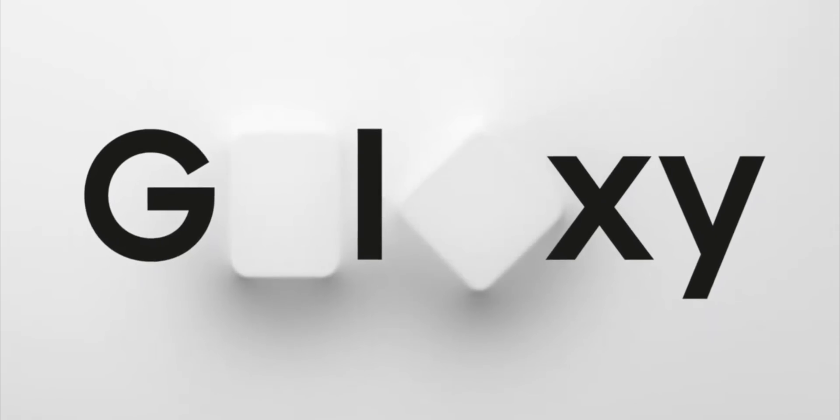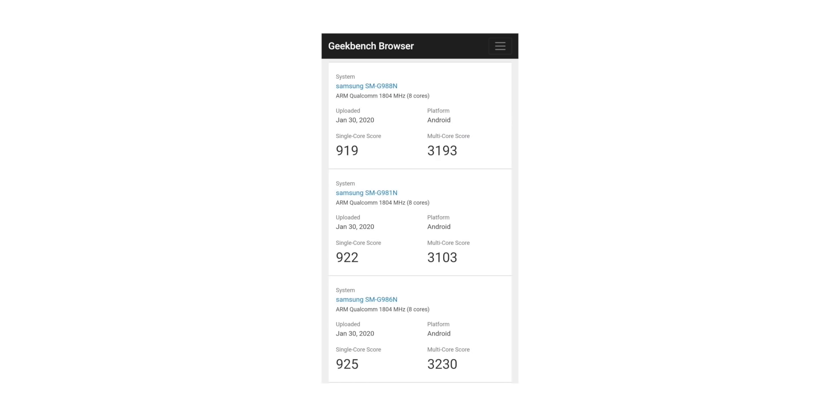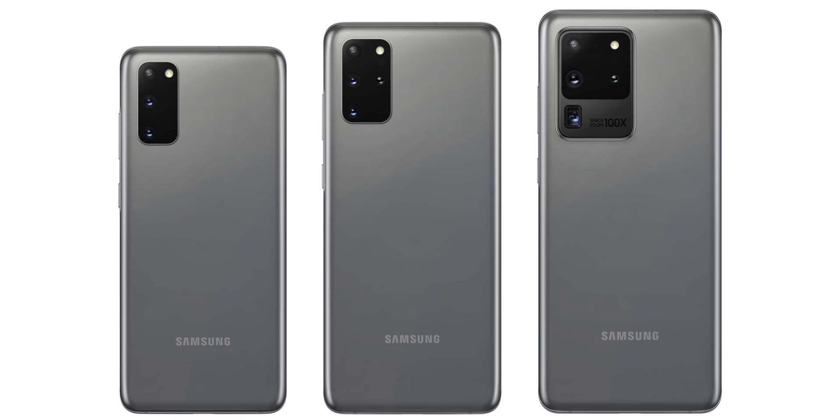We also got confirmation today that March the 6th is the official first sales date of the Galaxy S20 series. I think this is in America but depending on which market you're in, it might be different. There were also lots of benchmark results coming out of Korea today, proving the leaks were right regarding the switch from Exynos chipsets in that market to the Galaxy S20 series now using Snapdragon chipsets.